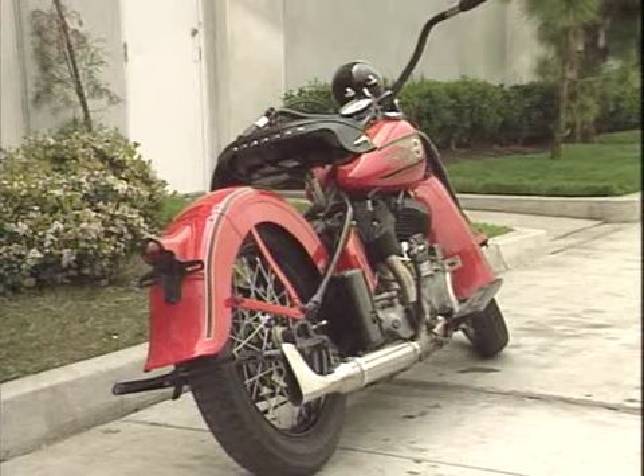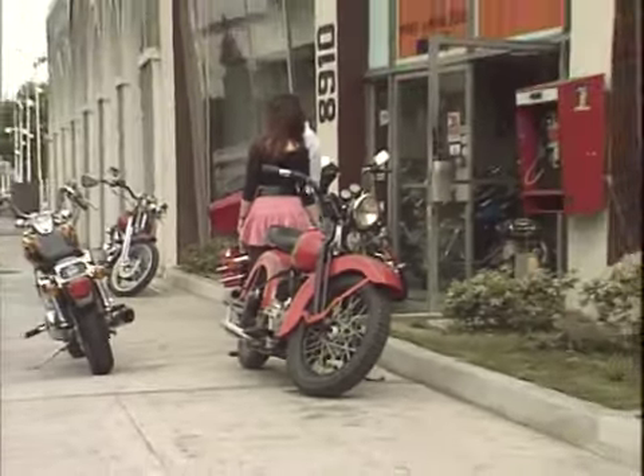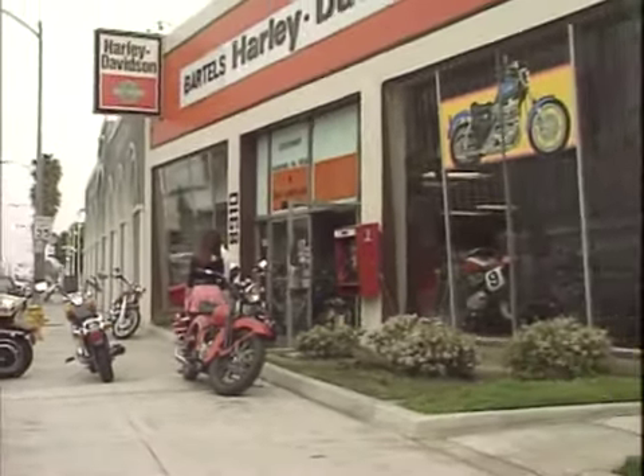This beautifully restored 1938 motorcycle is at the Bartels Harley-Davidson dealership in Los Angeles, California.